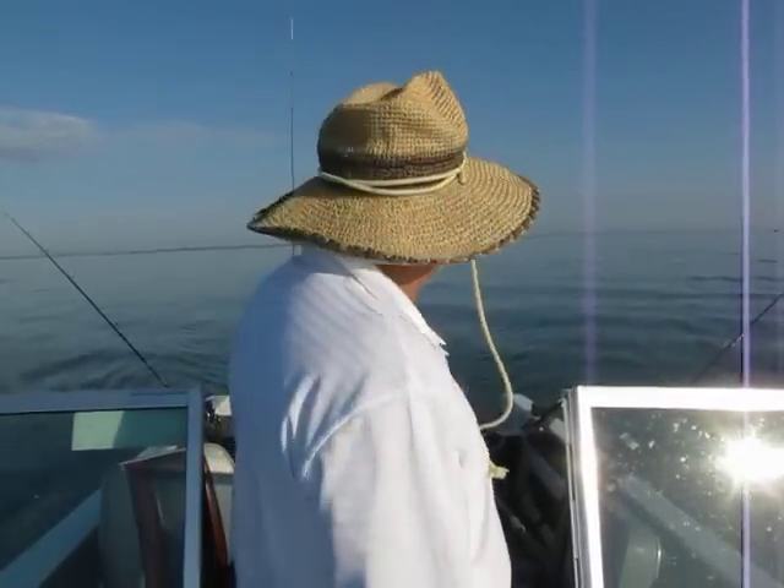I stuck the bait back out there and it wasn't 10 minutes and we caught another real nice walleye. Interesting on that walleye — it was very light colored, very yellowish.